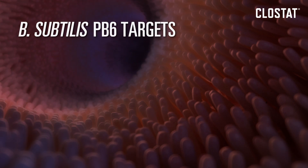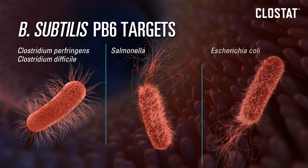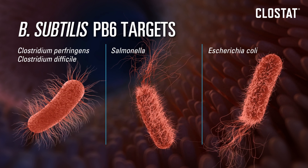The Bacillus subtilis PB6 in Clostat works to target Clostridium, Salmonella, E. coli, and other harmful pathogenic bacteria.